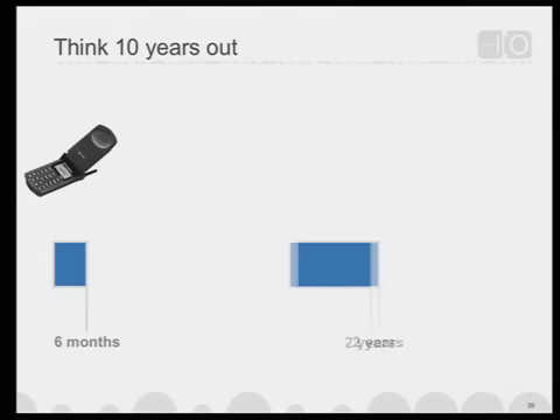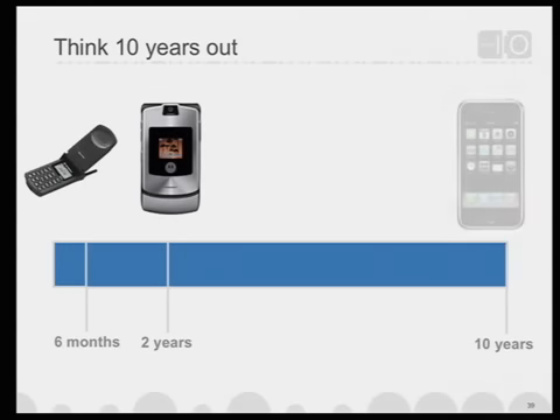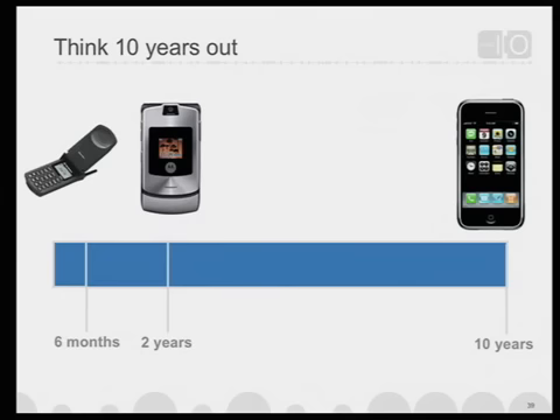The same is true when you look at things like cell phones — from the StarTech Motorola, to the Razr, and then finally to the iPhone. When you're developing applications, it's easy to get caught up in the urgency of what's happening in the next six months or two years. Instead, think out ten years — what's likely to be true. Cell phones were going to be able to do more, have more applications, richer processors, and the touchscreen was something you could hypothesize about. Building services and starting companies around that idea is really powerful and compelling.